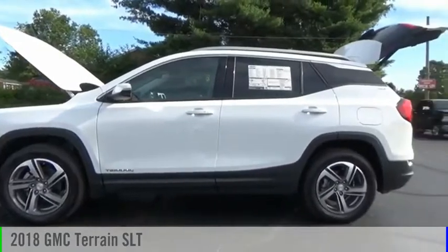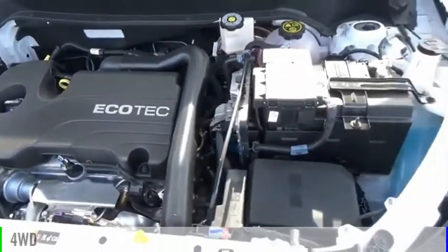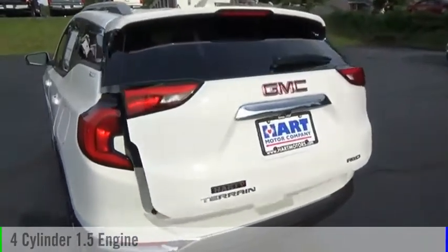We are pleased to show you the 2018 Terrain. This vehicle is powered by a four-wheel drive, four-cylinder, 1.5-liter engine.